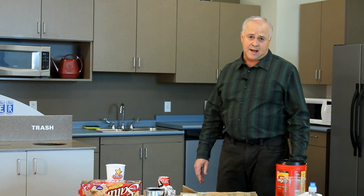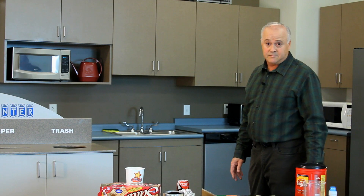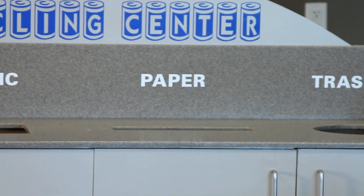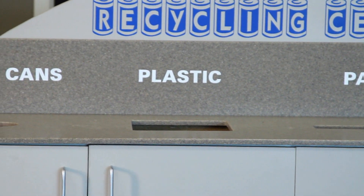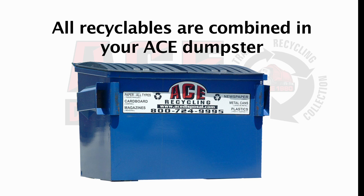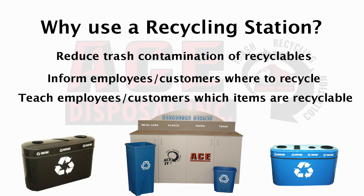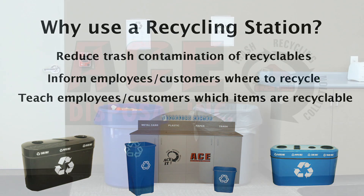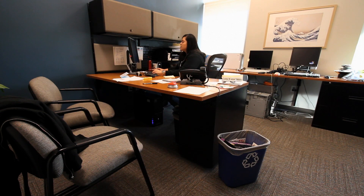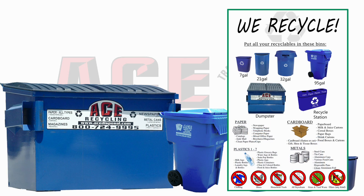So how do you set up recycling in your business? How do you make sure people don't put trash in your recycling bin? Most businesses today have recycle stations like this one to educate their employees or customers on what is recyclable. All items are listed by category to help people associate their waste with a recycling category. All categories are combined in the end, but a recycling station is designed to educate and reduce contamination. Each recycling station or setup depends on the business configuration and the type of waste they generate. ACE can provide you with equipment, education, and any planning you may need.